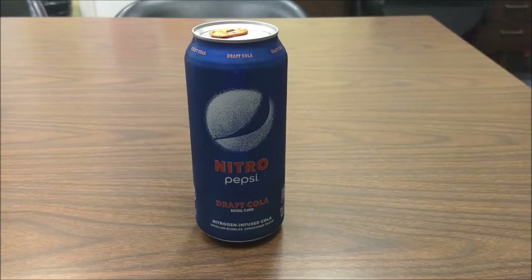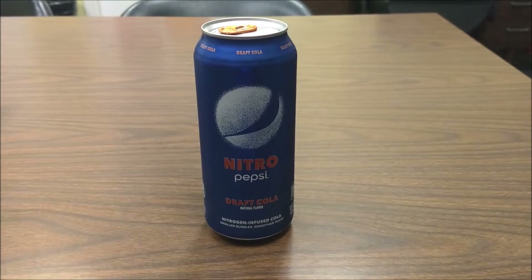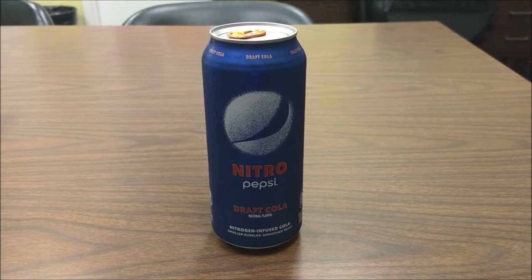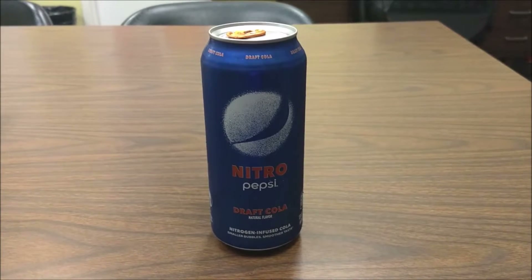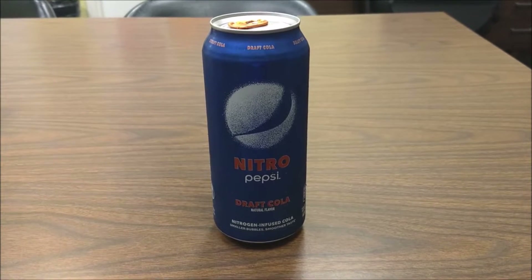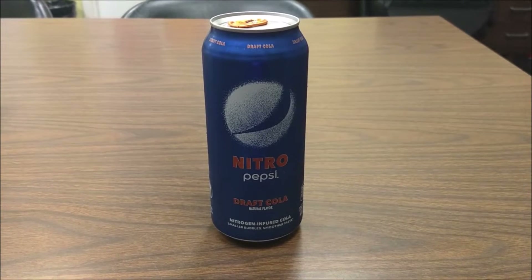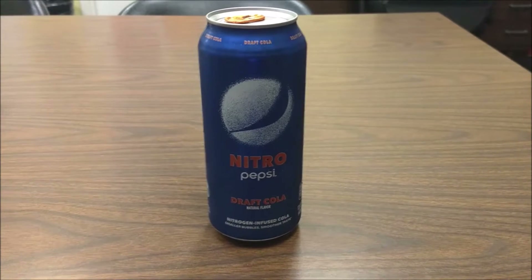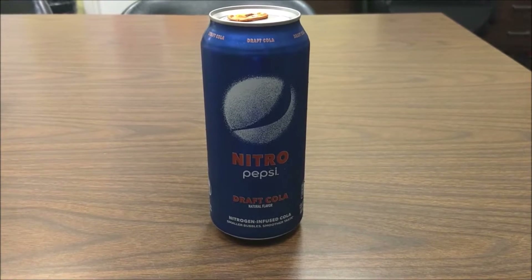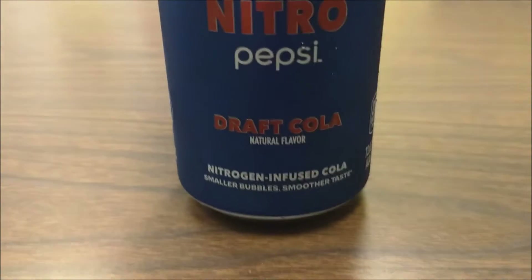I was on YouTube and skipped an ad, but right before it skipped it said 'Nitro Pepsi.' I thought, oh, that sounds cool — maybe it means a huge amount of caffeine, like it's going to jazz you up, like NOS or something. But no, that's not what it is. First of all, it's draft cola. It uses nitrogen instead of carbonation, so it's kind of like draft beer with all those bubbles and foam — which kind of reminds me of A&W root beer.